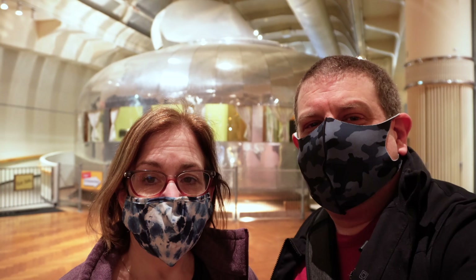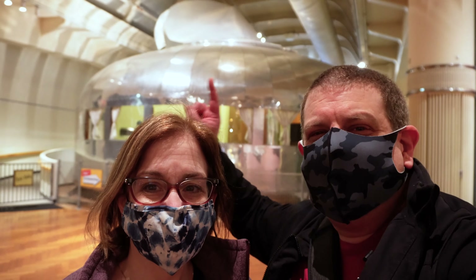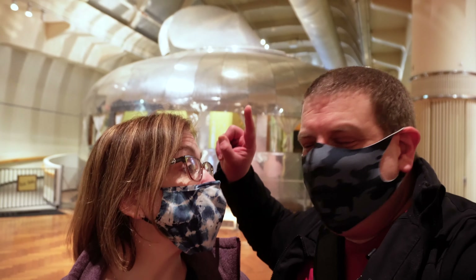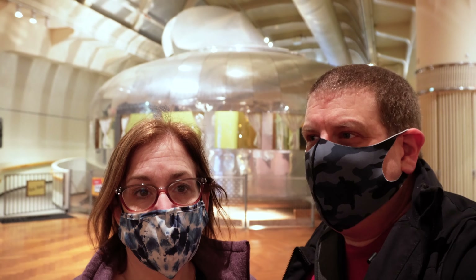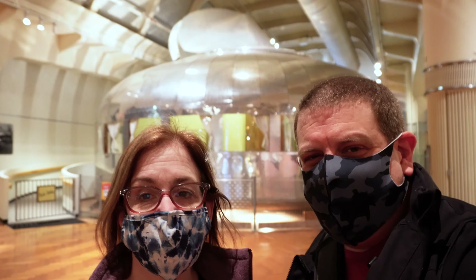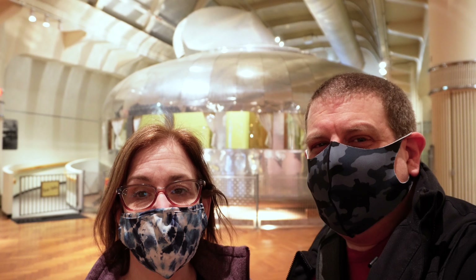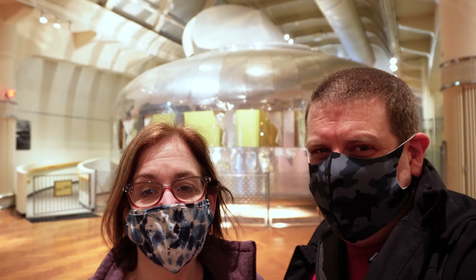We're well over halfway done and we finally hit one of my favorite things in the museum, which is an entire house — the Dymaxion home. It was a concept post-World War II for cheap, easy, affordable, quality housing. It's all modular — a really cool thing. Unfortunately it's still closed due to the pandemic, but it's one of my favorite things to visit on the tour when you can get into it.